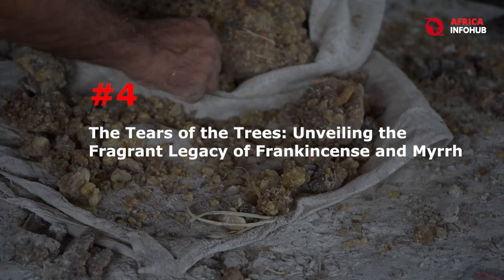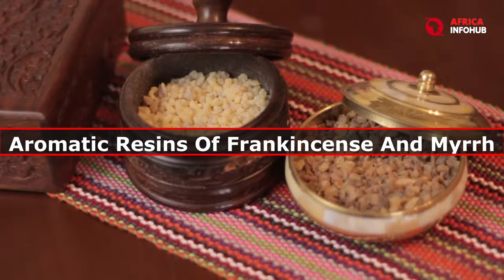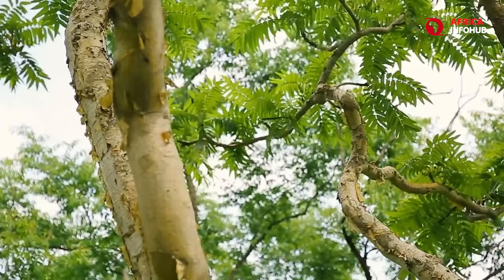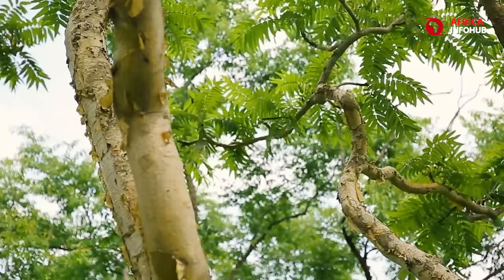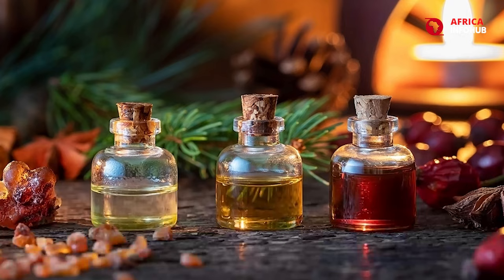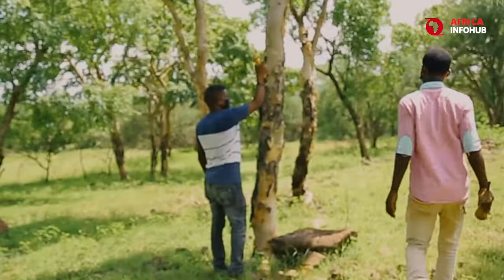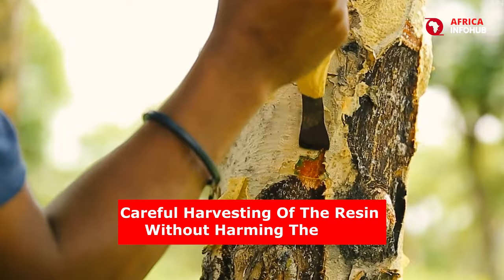Number 4: The Tears of the Trees — Unveiling the Fragrant Legacy of Frankincense and Myrrh. For millennia, the aromatic resins of frankincense and myrrh have held a place of reverence in cultures around the world. These precious substances, derived from the hardened sap of trees that grow in the arid regions of Africa, have been used in religious ceremonies, medicinal practices, and as luxurious fragrances fit for a king. The extraction process is a delicate one, requiring careful harvesting of the resin without harming the tree.